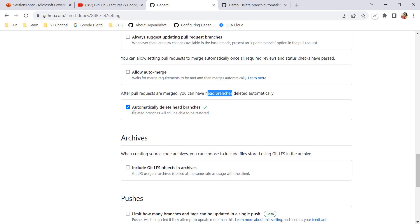The deleted branch will still be able to be restored. In the previous example where we deleted the branch manually, we were also getting an option to restore the branch. With this automatic option as well, even though the head branch is deleted automatically, you will have the option to restore it. So just by enabling this option under the Settings tab we can achieve this — let's verify whether it's really deleting the branch.